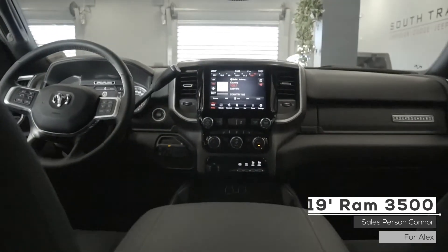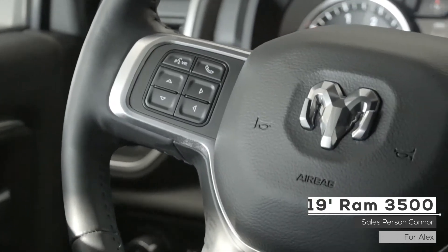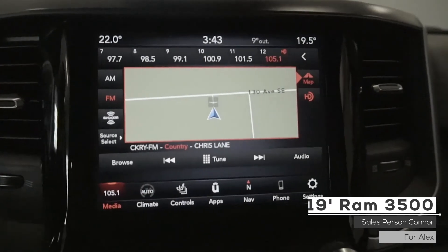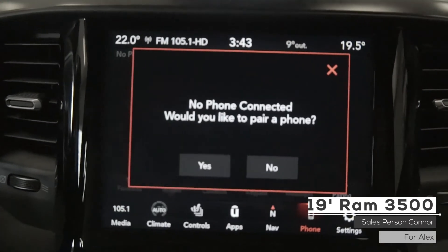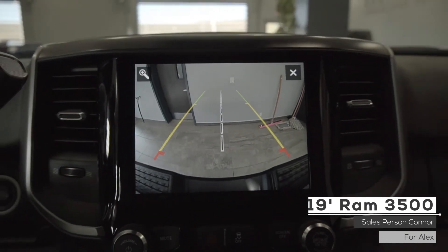Aside from your standard features such as remote start, this vehicle includes adaptive cruise, steering wheel mounted controls, a media center with AM FM radio, Sirius XM, GPS navigation, Uconnect hands-free, Bluetooth audio with Apple CarPlay and Android Auto, and a backup camera with front and rear park assist.